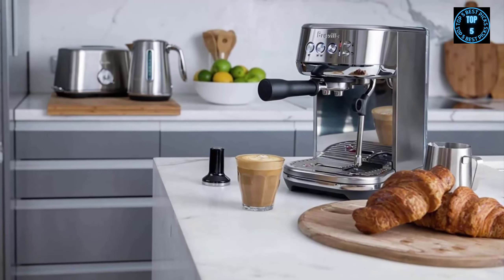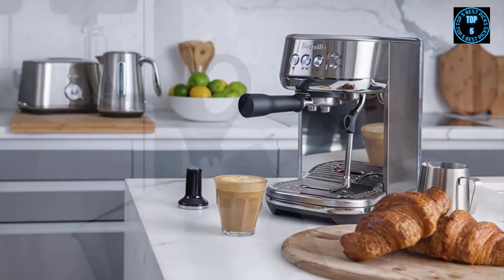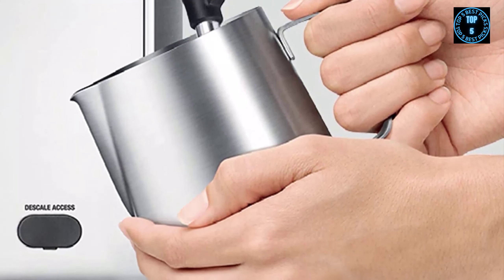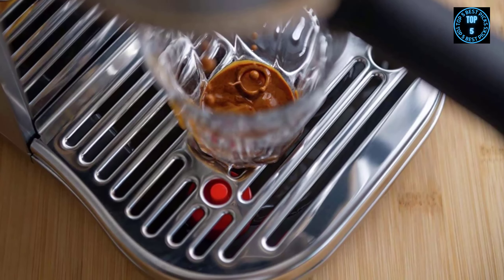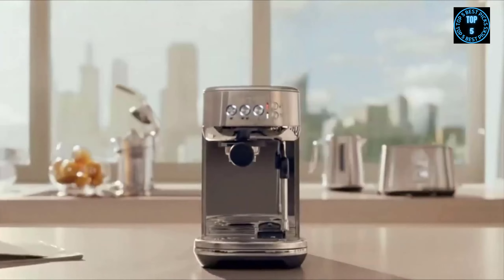There are some ways to manually adjust the Bambino Plus — you can set different brewing times and different water temperatures, and switch from automatic milk steaming to manual — but you don't need to touch any of them if you don't want to. It's got functionality that's as simple to use as some truly entry-level beginner machines, but produces coffee drinks that are closer to a machine like the Solace.